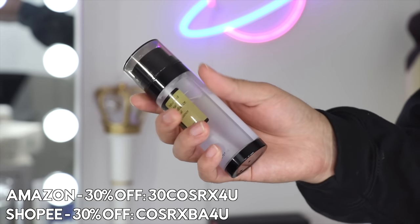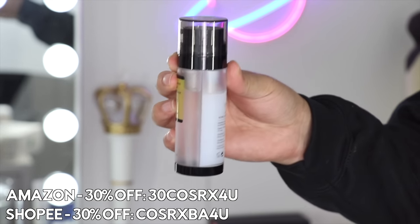Speaking of essence, the next favorite product is a new favorite — this is the Advanced Snail Radiance Dual Essence. This is a brand new favorite of mine; I'm about just under four weeks into using this one and I've been using it every day. This is a dual essence, so two in one, kind of expanding on their iconic snail essence that you guys would not shut up about — not in a horrible way. A while back, every comment was like, 'Have you tried the COSRX Snail Essence?' I did try it, I absolutely loved it, and I was annoyed that it took me so long to use it.